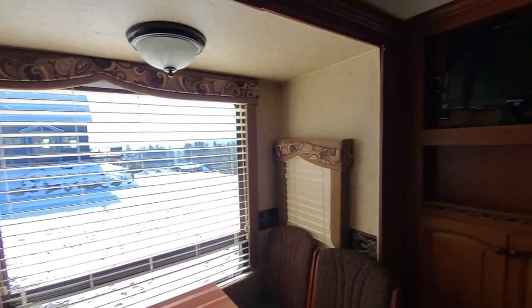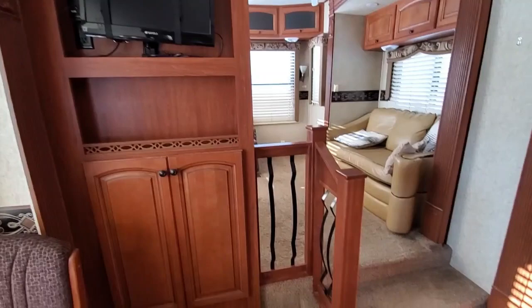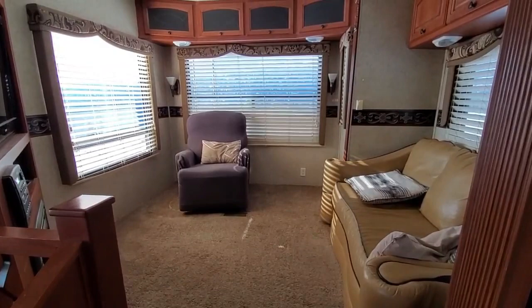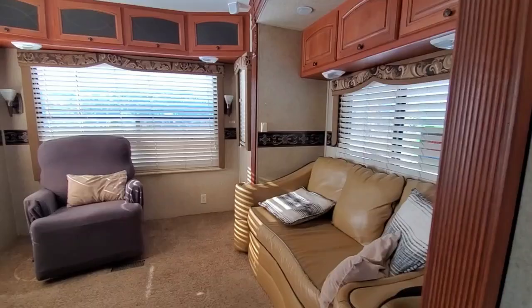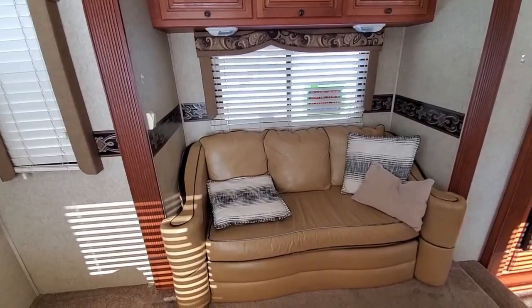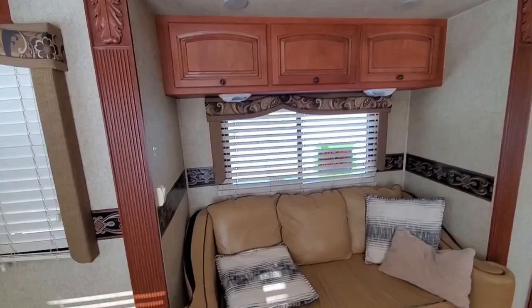There are three levels. You first come into the kitchen and dining room, and then there are a couple of steps up to the living space, which has a lot of storage and three huge windows, plus a small window on this side. The second tip-out has the sofa. The sofa does pull out but it doesn't have a mattress in it, so we never really used it.